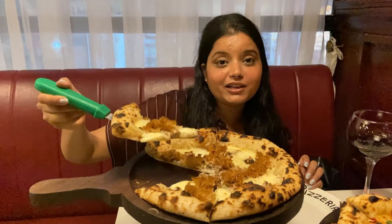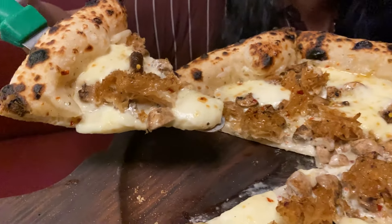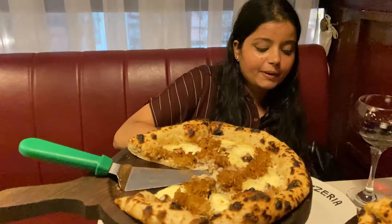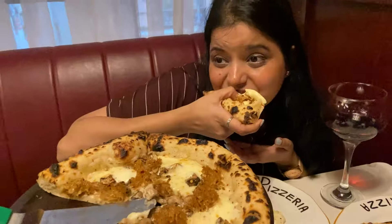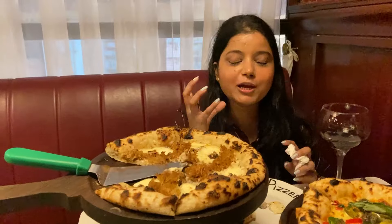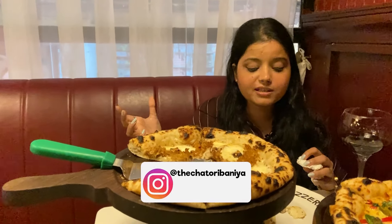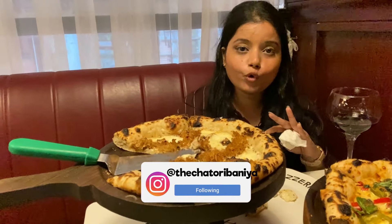Now we're going to try the truffle mushroom pizza, which has two to three varieties of mushrooms and is loaded with cheese. Taking a bite — such a mushroomy taste! It has a lot of primary flavor of mushrooms with a ton of mushroom toppings. The secondary flavor is of the cheese. Very simple, very authentic, but it is so delicious.